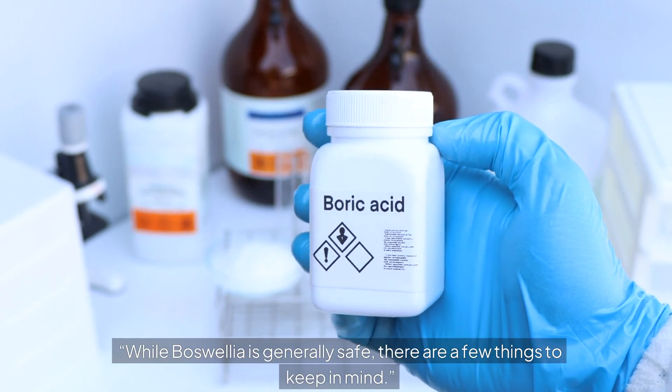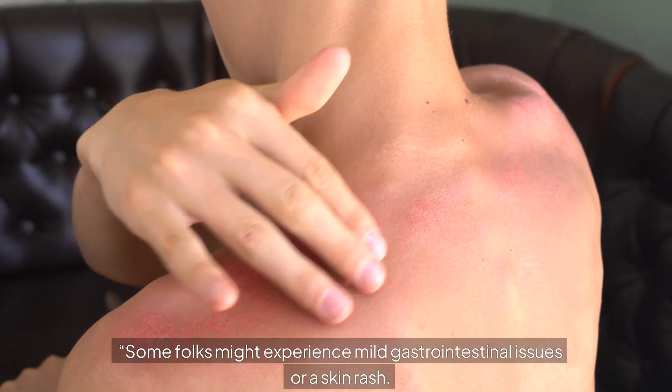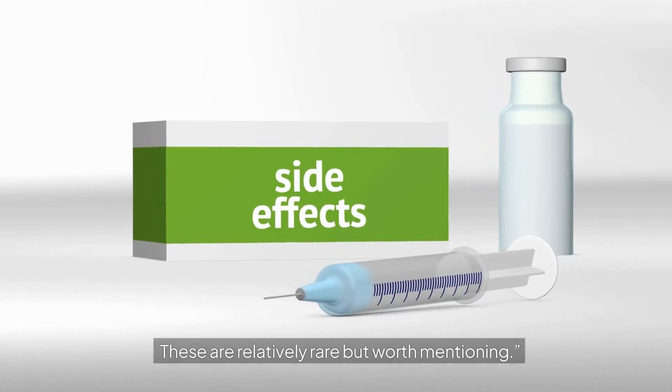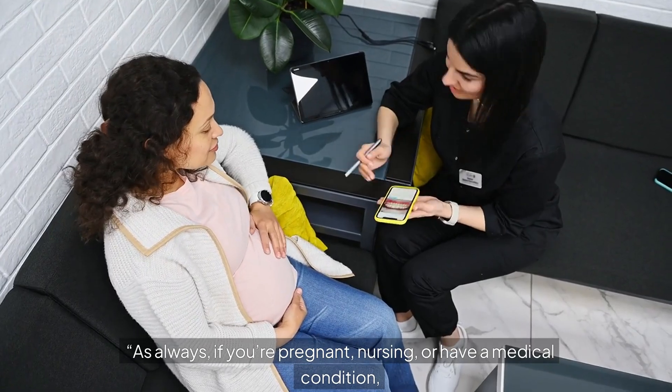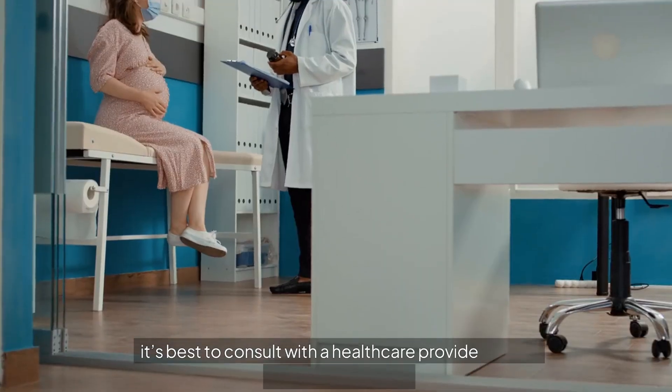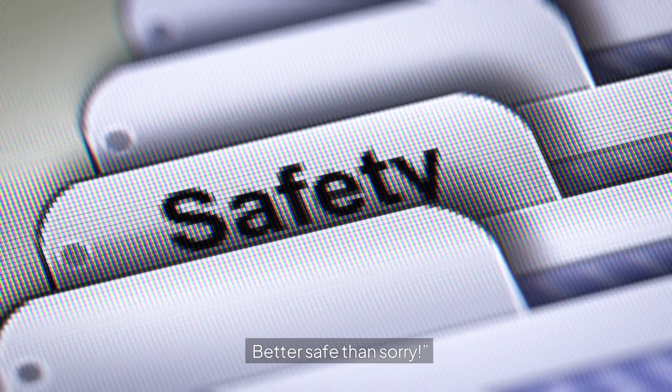While boswellia is generally safe, there are a few things to keep in mind. Some folks might experience mild gastrointestinal issues or a skin rash, though these are relatively rare. As always, if you're pregnant, nursing, or have a medical condition, it's best to consult with a healthcare provider before starting boswellia — better safe than sorry.